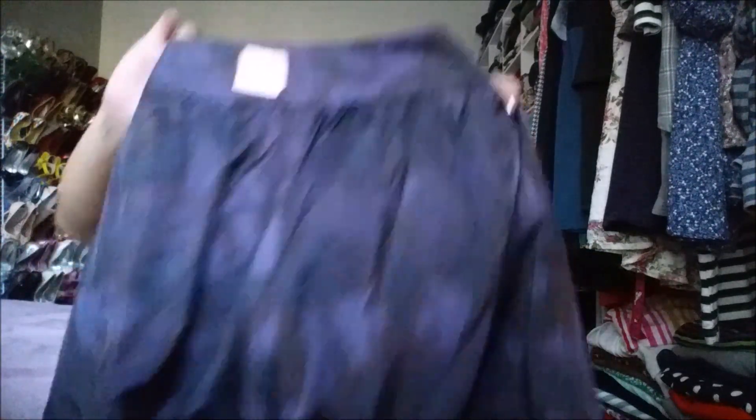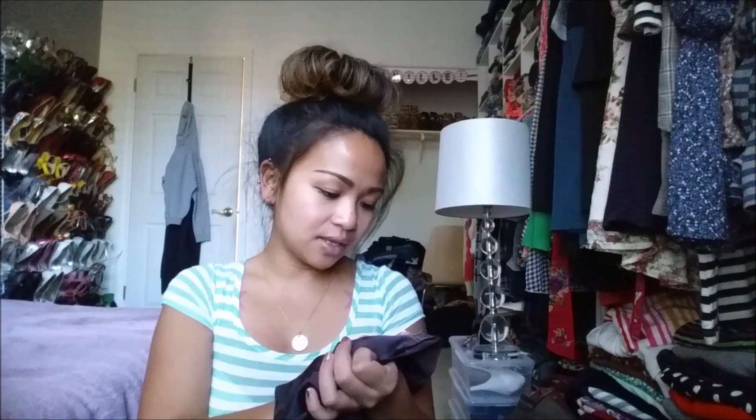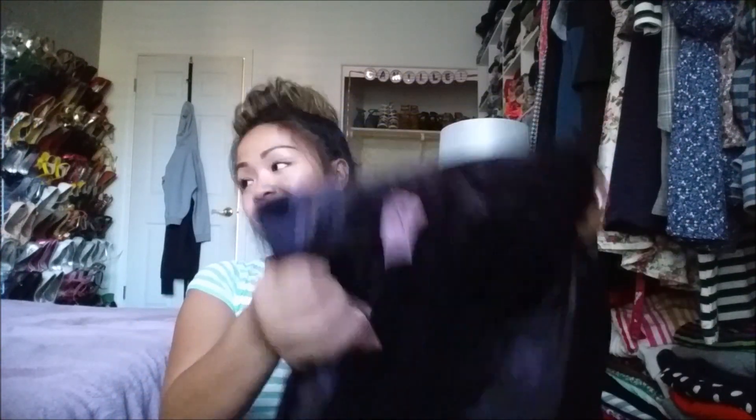The last thing I picked up is a Saks Fifth Avenue Signature skirt. It is a purple skirt with ruffles and pleating on the bottom. I really like it — it's perfect for work and it has almost a slippery material. This was $4.99 with a pink tag, so 75% off — I got this for $1.25.